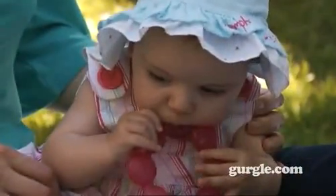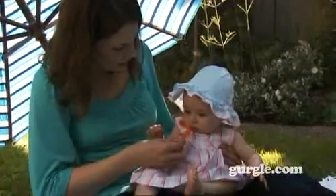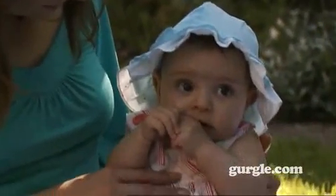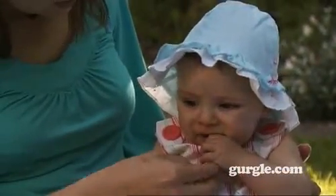Giving your baby something safe to chew on can be both a relief and a distraction if she is in pain. Try giving your baby chewy food, like a raw carrot or a bit of toast, which can help ease the pain and also promote strong jaw muscles. Make sure the food you give doesn't pose a choking hazard.